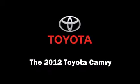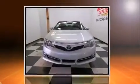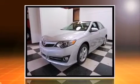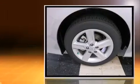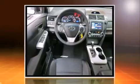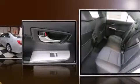Experience driving perfection in the 2012 Toyota Camry. This four-door, five-passenger sedan offers the features and options for which you've been searching. It features an automatic transmission, front-wheel drive, and a 2.5-liter four-cylinder engine.